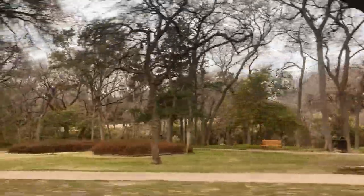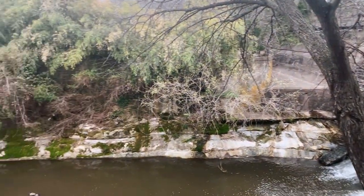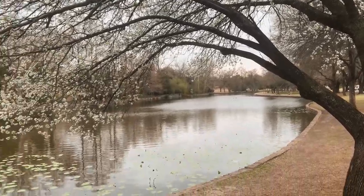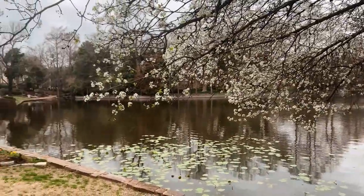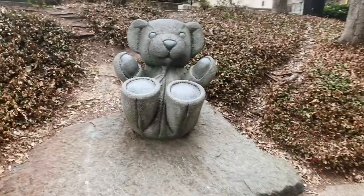We then met up and headed over to the hidden Dallas Teddy Bear Park. This park was beautiful and the teddy bear sculptures were so cool — perfect scenery as we enjoyed our lunch from Scardello.